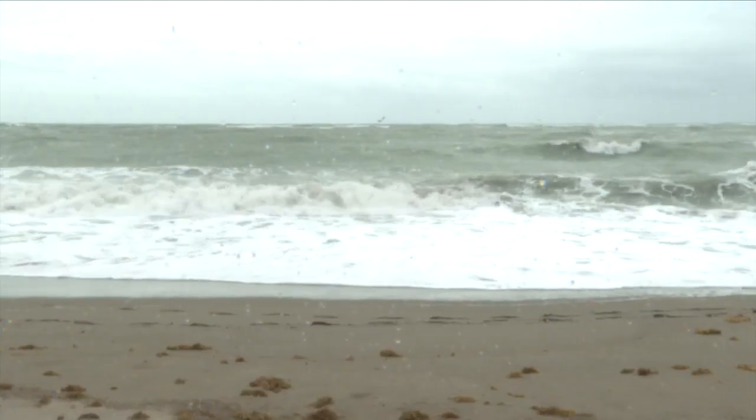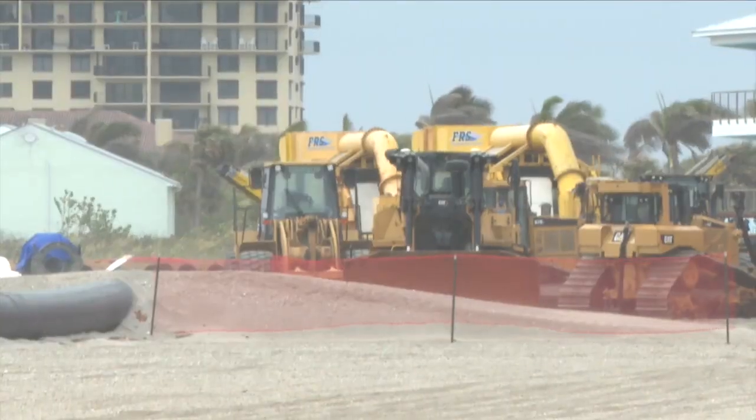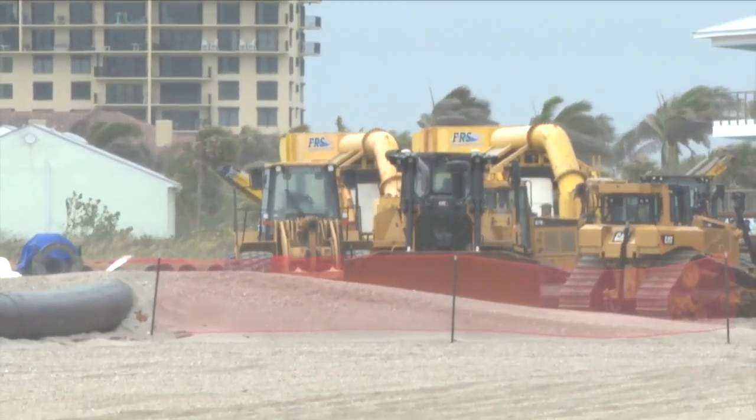Some of the sand has already been washed away, but that's by design. Eventually it goes offshore and comes back in, ending up on beaches further south and ultimately into Martin County. The project has an $11.6 million price tag.